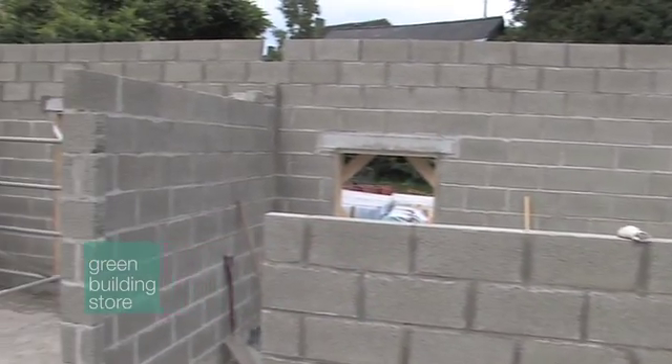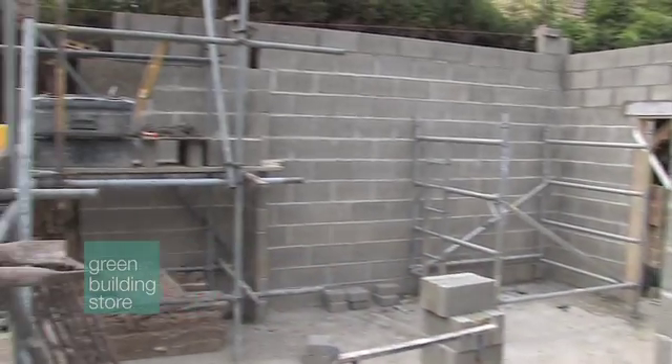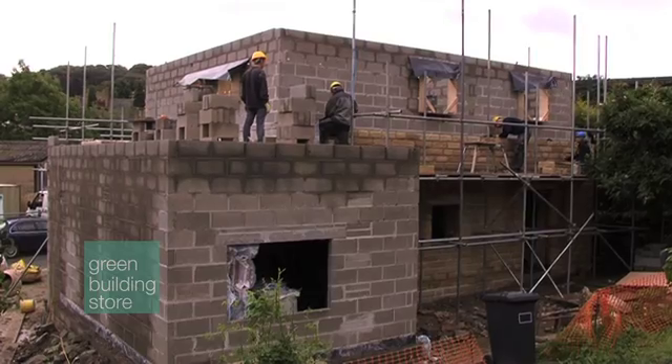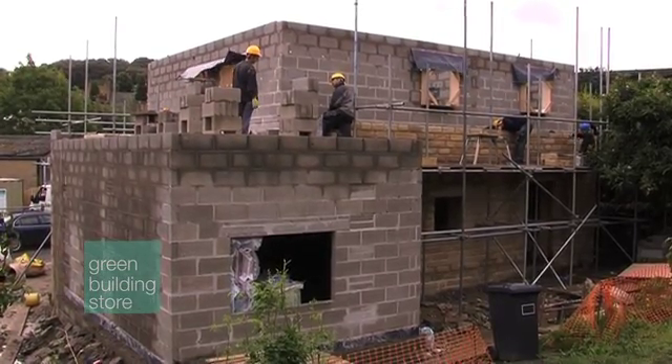From our point of view there are quite a few advantages. The other constraint was that in West Yorkshire we have the tradition of natural stone. The local planning department stipulated the use of stone on the outside of the building. So here we are — we've landed back at cavity wall construction.